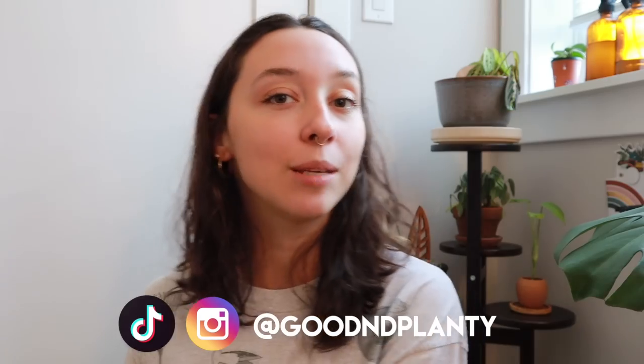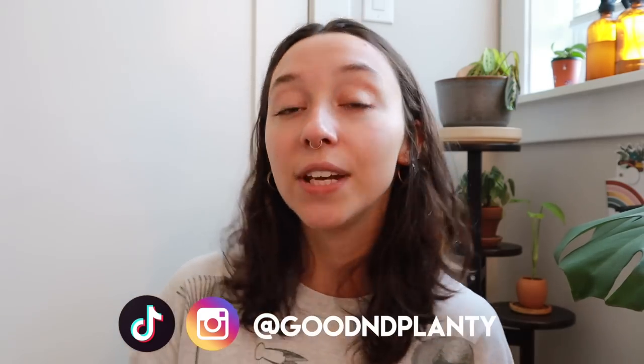So there you go — those are five houseplants that I would not repurchase and kind of regret. Thank you all so much for watching. Please let me know what houseplants you have regretted in your collection. We all have different houseplants for different reasons. This is just my personal experience and I would love to hear yours. Please subscribe to my channel if you aren't already. Like this video, hit the notification bell, and I will see you in my next video. Bye!